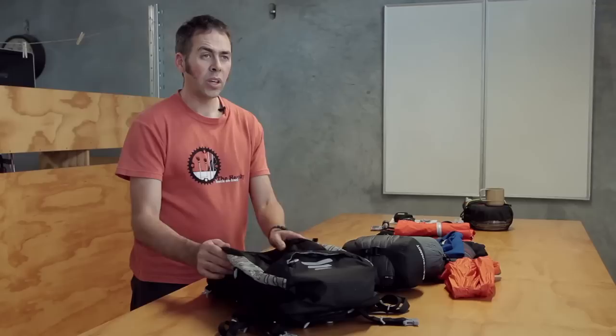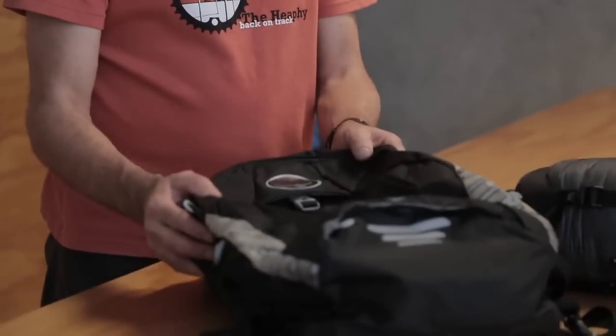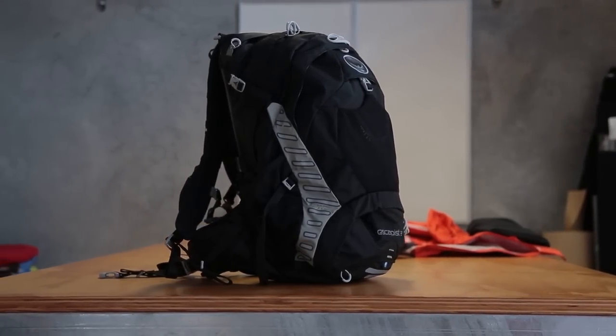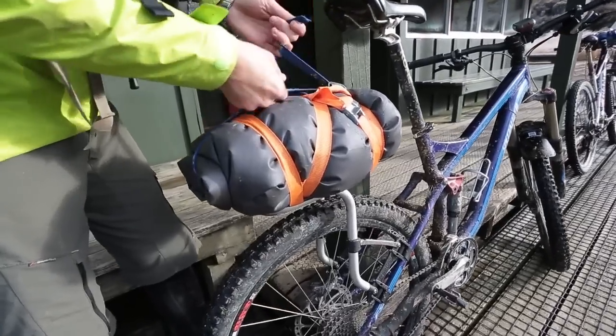The best way to carry your gear is in a lightweight pack of about 25 to 30 litres, like the Osprey Escapist 30. Panniers are okay for touring, but don't cut the mustard on technical tracks. A dry bag strapped to your frame or a free load rack can be helpful though.